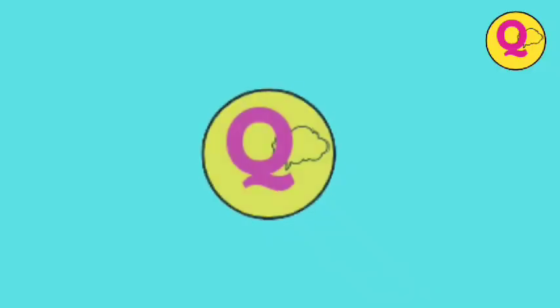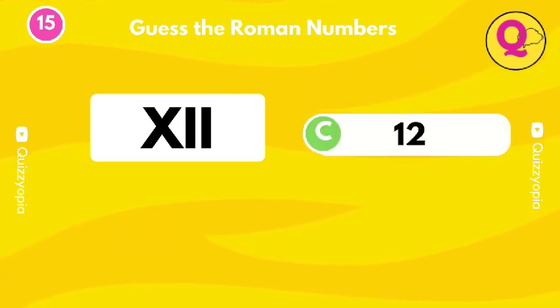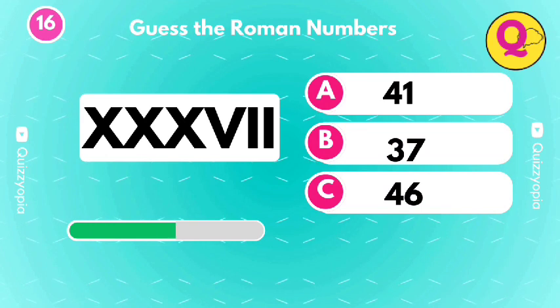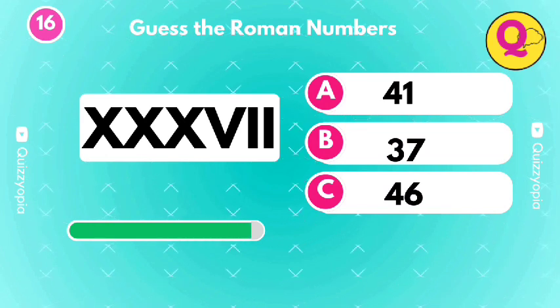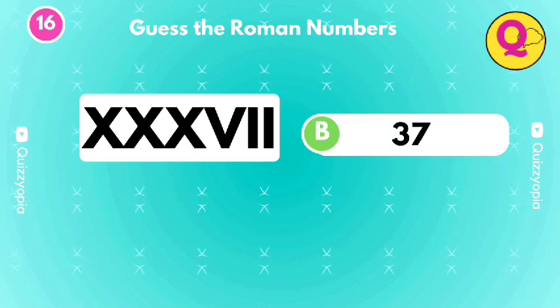It's the option A. Try to guess this one. Yes, it's the option B. Yes, it's the option B.